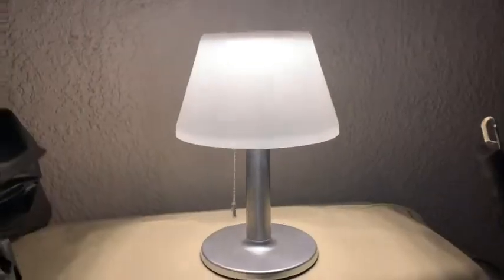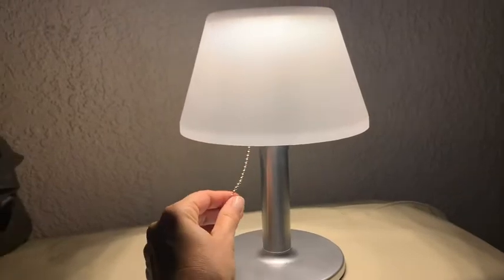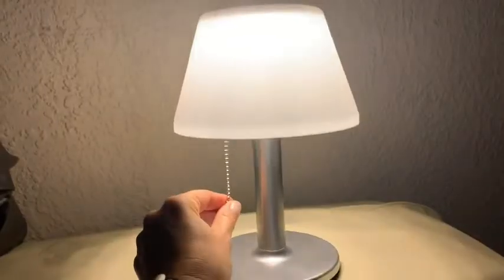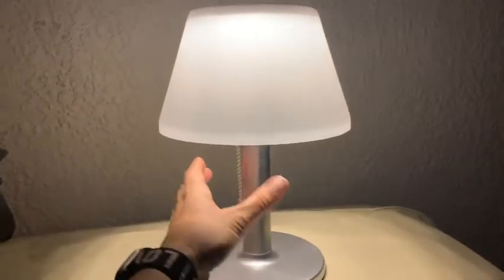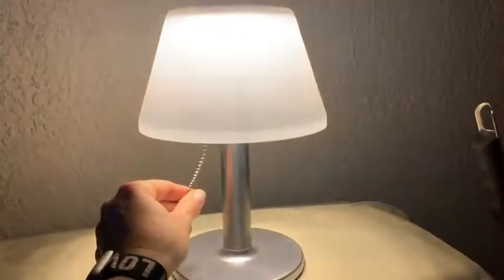I'm going to turn the camera around and show you what it looks like at night. Here's the solar powered three-way brightness reading lamp that you could use on your patio or you could use when camping. And that's my point of view.